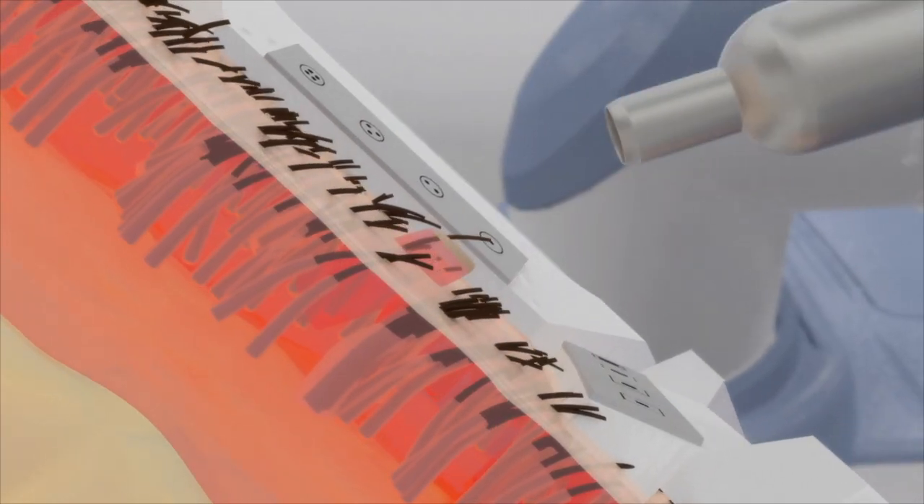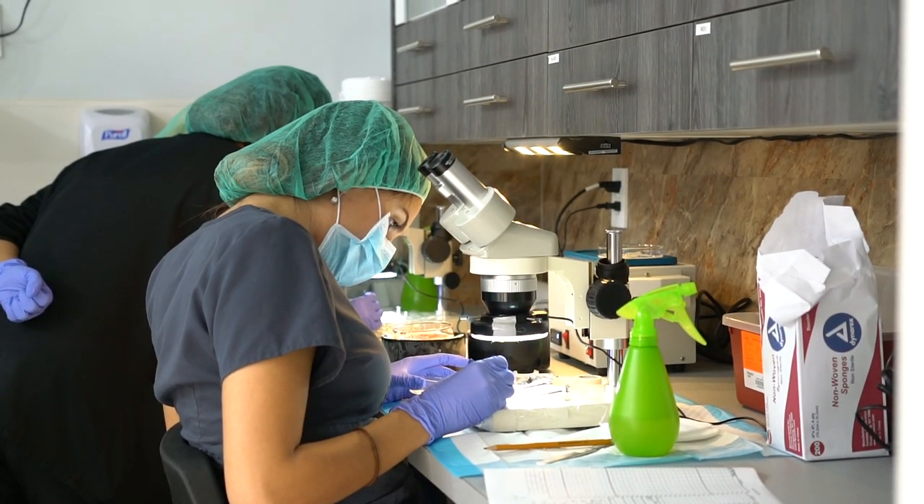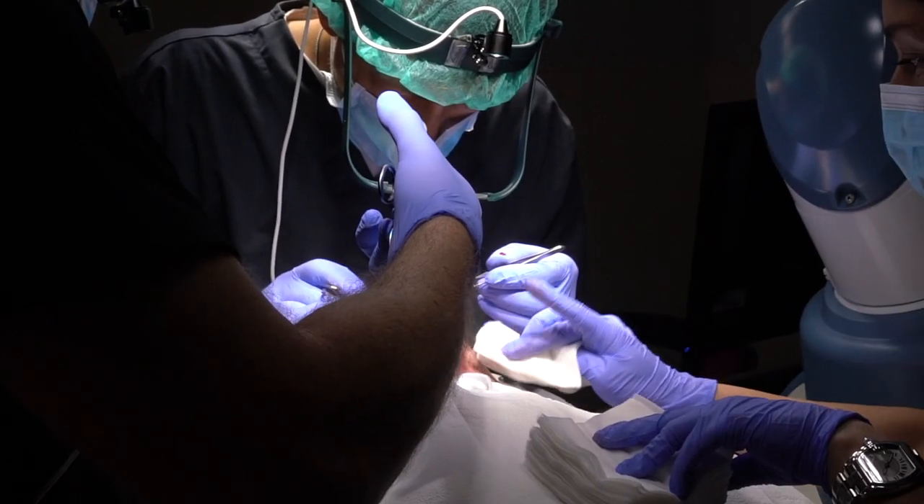He'll create a personalized plan just for you, including a 3D model so you can see your results in advance. ARTAS technology is safe, effective, and affordable. It's also minimally invasive, so there's almost no downtime.